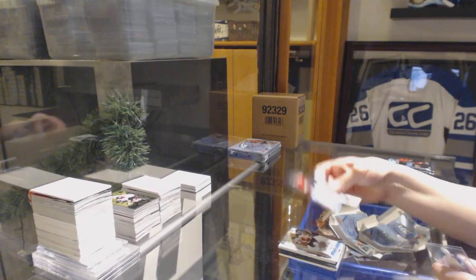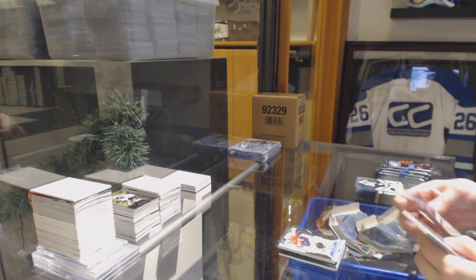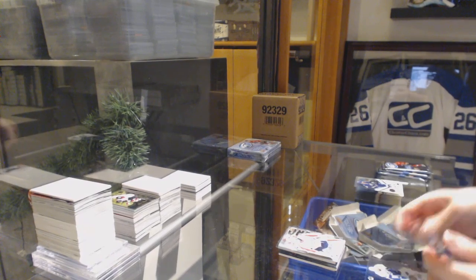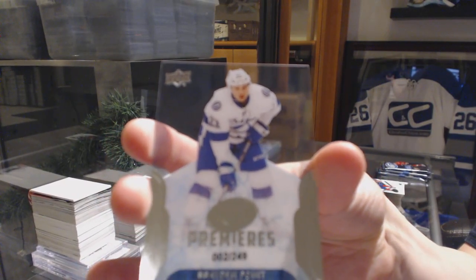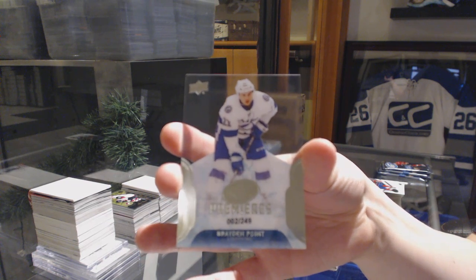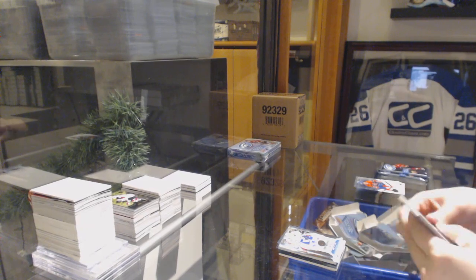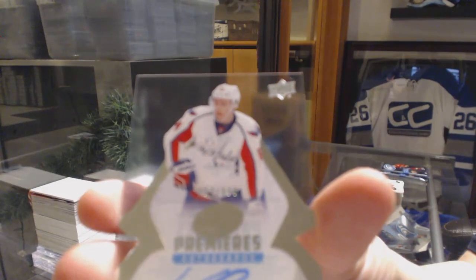$12.99 rookie for the Florida Panthers — Denny Mulligan. Sub-zero for the Washington Capitals — Braden Holtby. We've got a Rookie Premieres, numbered to 249, for the Tampa Bay Lightning — Brayden Point. Ice Premieres Auto, numbered $2.99, for the Washington Capitals — Jakob Chychrun.